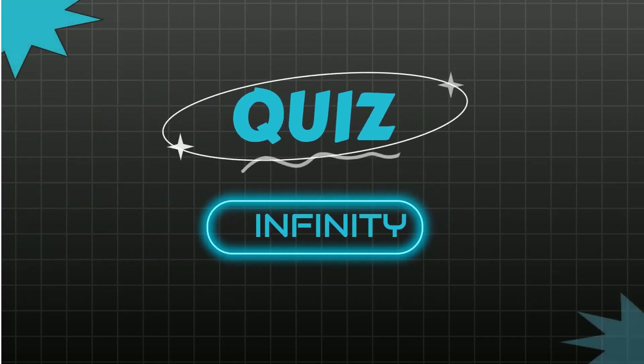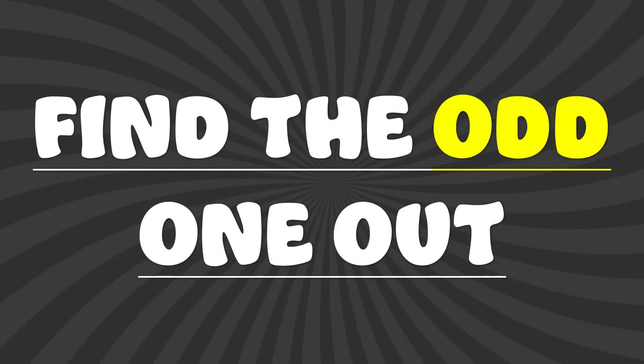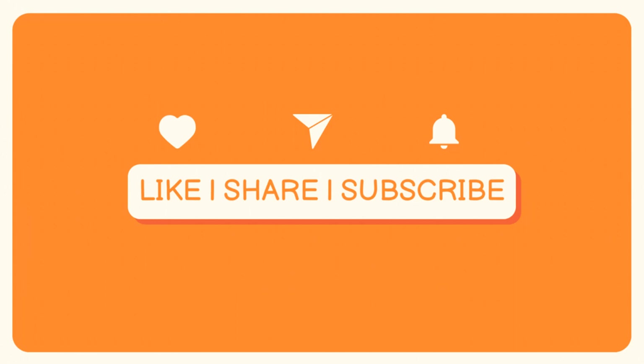Welcome to Quiz Infinity, your ultimate destination for an endless journey of knowledge and fun. In this video, we'll challenge your powers of observation with an engaging game of Find the Odd One Out. But before we start the game, please like, share, and subscribe to our channel. Let's get started.